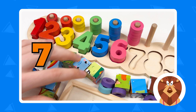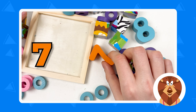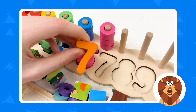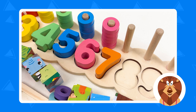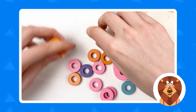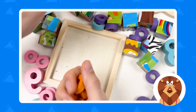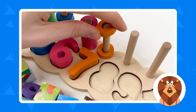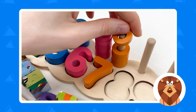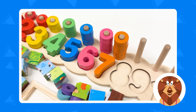Let's continue with number seven. Can you see it on the board? Here is number seven — it is orange color. Let's place it and then take the orange wheels. We need all the orange wheels, and we're gonna count together: one, two, three, four, five, six, and seven. Well done.